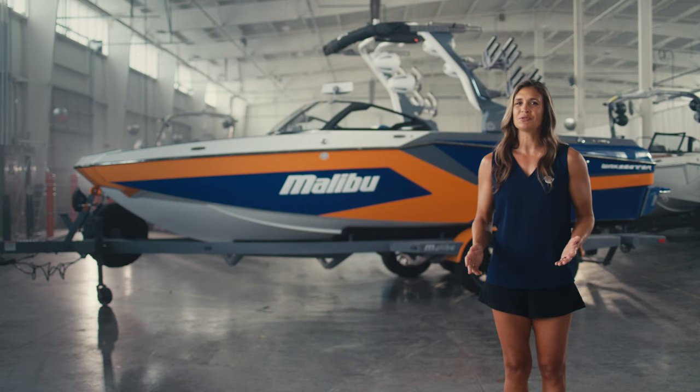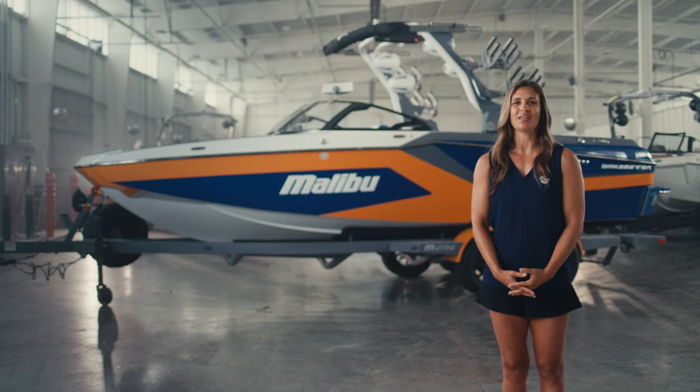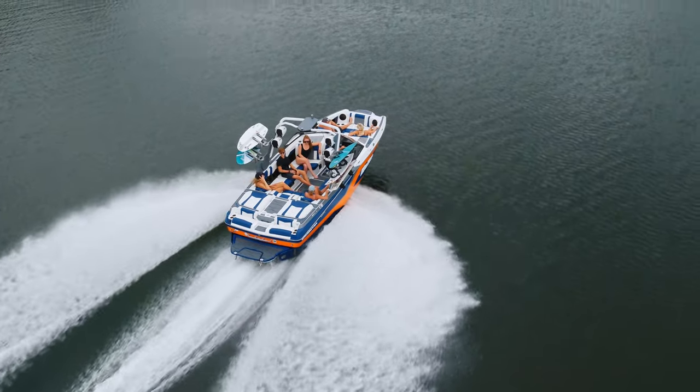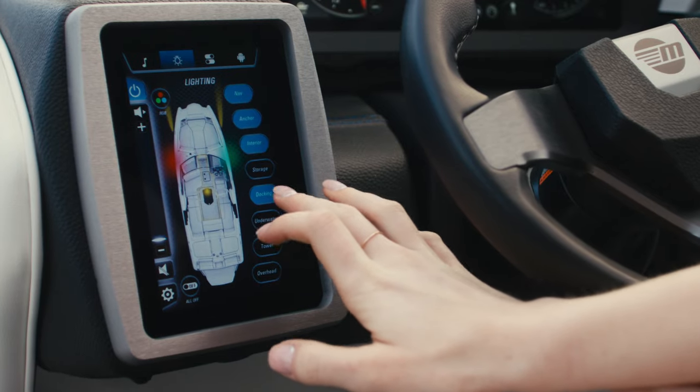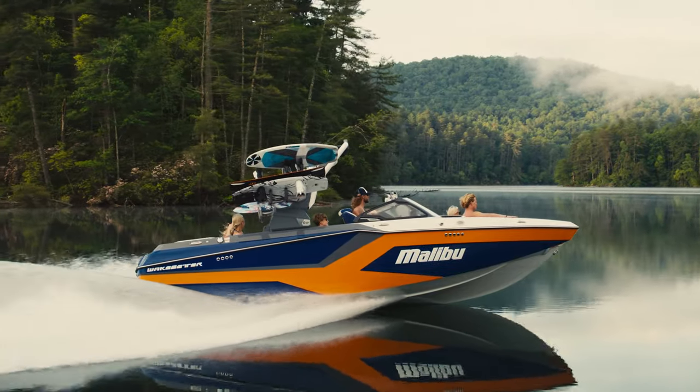Are you looking to maximize your boating experience? Well, the search is over. Welcome to the new 2024 Malibu Wake Setter 23MXZ — a state-of-the-art Malibu that combines style, performance, and technology to create one of the most popular pickle-fork boats on the market. Stay tuned to learn more about why the 23MXZ is one of the best 23-foot boats on the market today.